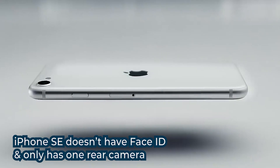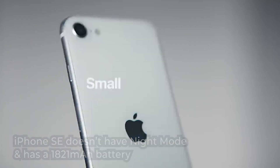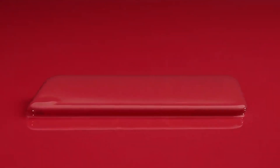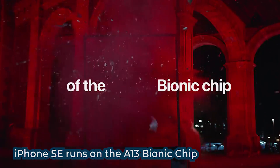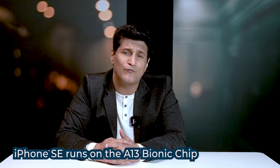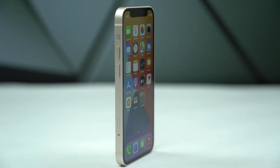It also has only one rear camera, no night mode, and a much smaller battery. You'll feel like you bought a very ancient phone. On the good side, it has the A13 Bionic chip — one of the best performers even across this entire year. Yet, if you've got Rs. 50,000, it's better to spend a little more and get the iPhone 12 mini, which still has better looks.